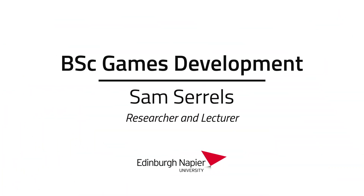My name is Sam Searles. I'm a researcher and a lecturer here at Edinburgh University, and I specialize mainly in the games development degree area.